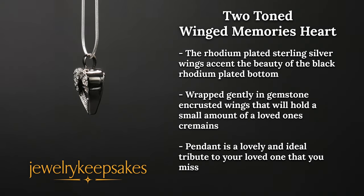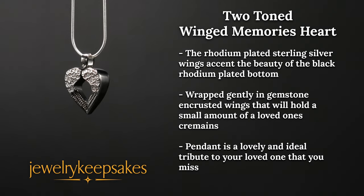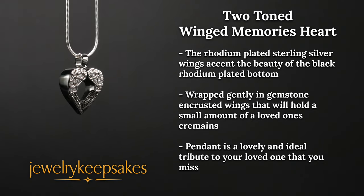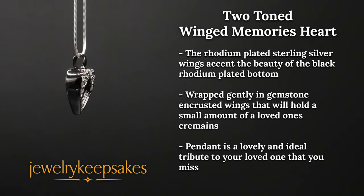Remember that special loved one when you're wearing this two-toned winged memories heart cremation pendant around your neck, and pair it with one of our gorgeous endurable chains.